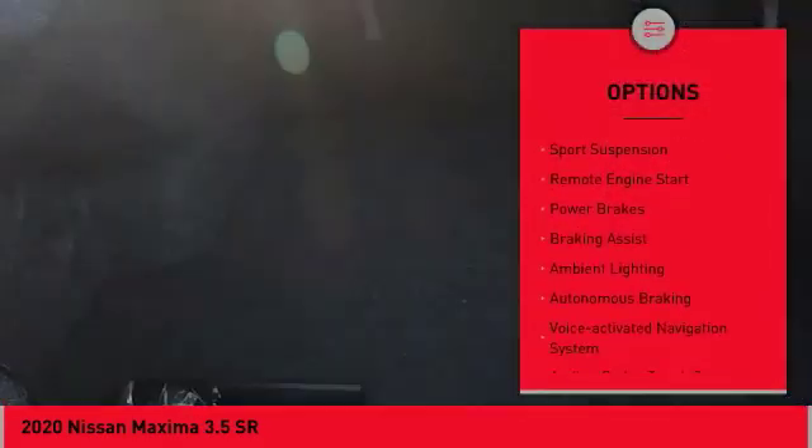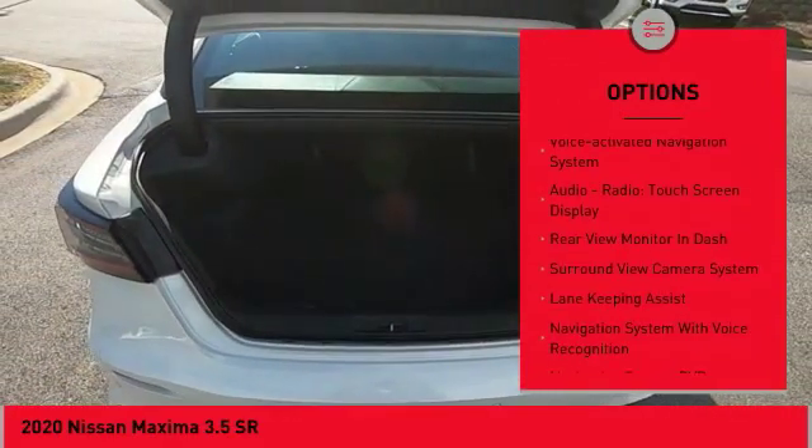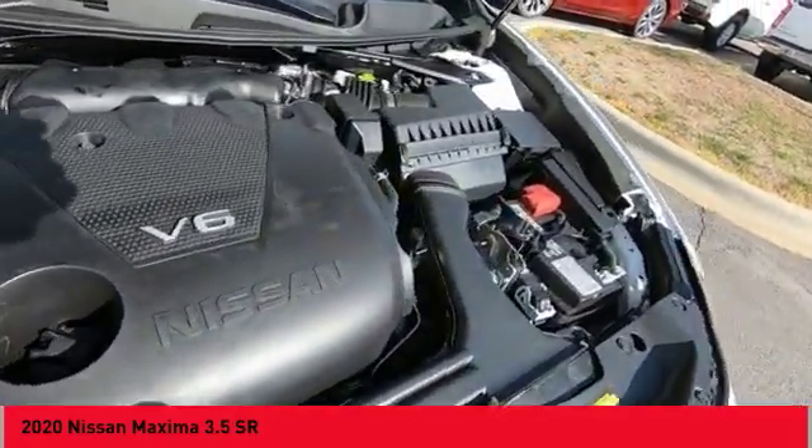traction control, stability control, sports suspension, remote engine start, power brakes, braking assist, ambient lighting, autonomous braking, and voice activated navigation system.